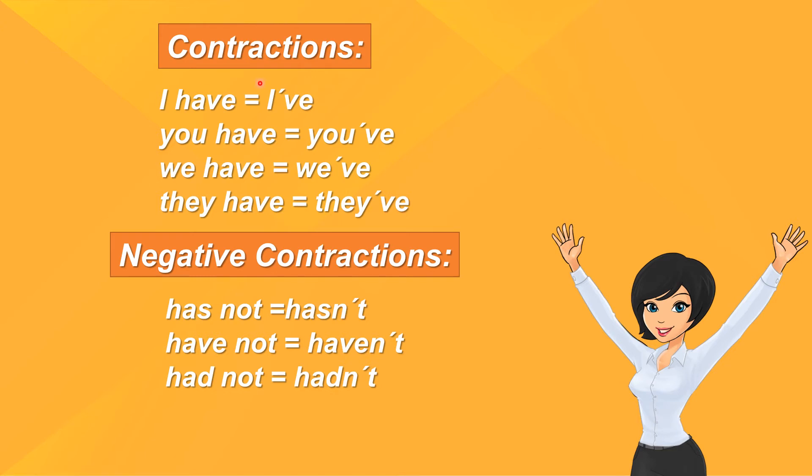Contractions: I have — I've. You have — you've. We have — we've. They have — they've.